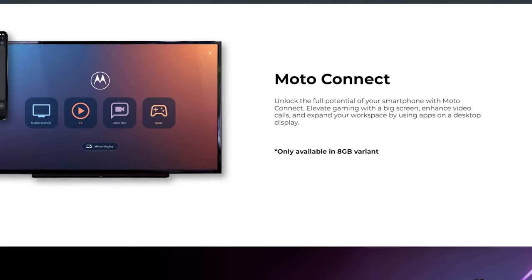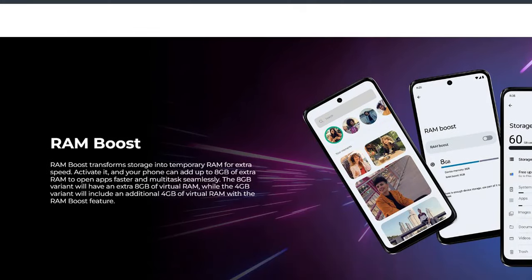It also comes with Moto Connect, the latest feature from Motorola, which unlocks the full potential of your smartphone — elevate gaming on a big screen, enhance video calls, and expand your workspace using apps on a desktop.